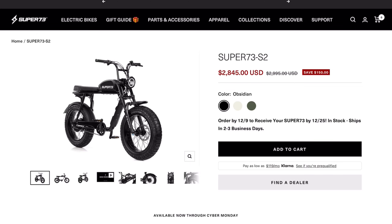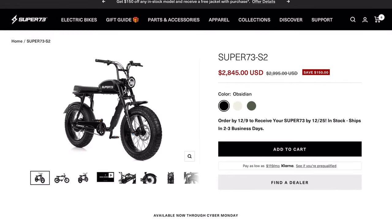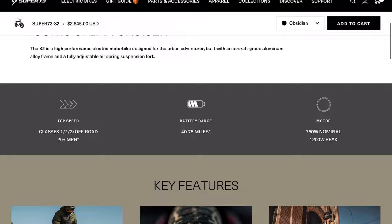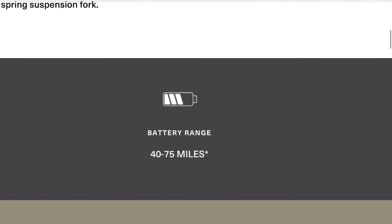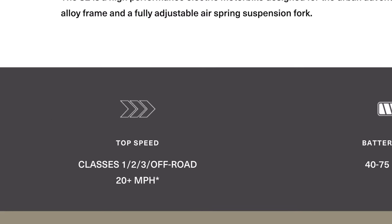Just to illustrate this point — this is the Super 73 S2. It comes in at just under $3,000 and it's a classic mid-range bike. But for that $3,000 price tag, the specs are not very impressive at all. The peak power is only 1,200 watts, the battery is super small, and the maximum speed is just over 20 miles per hour.